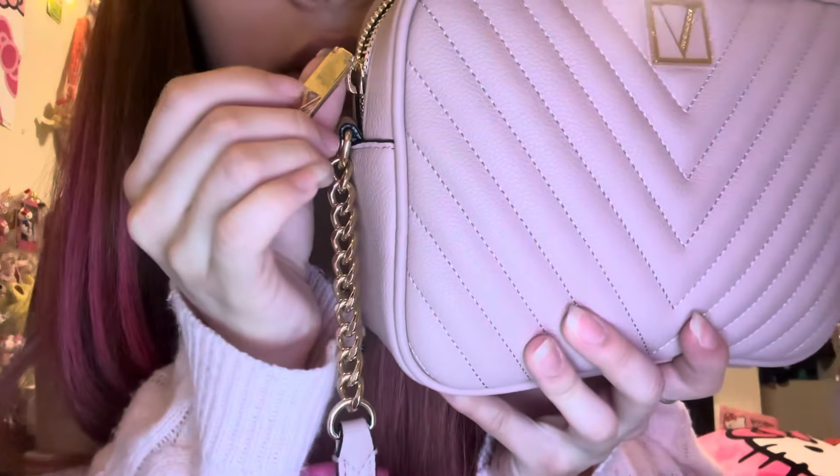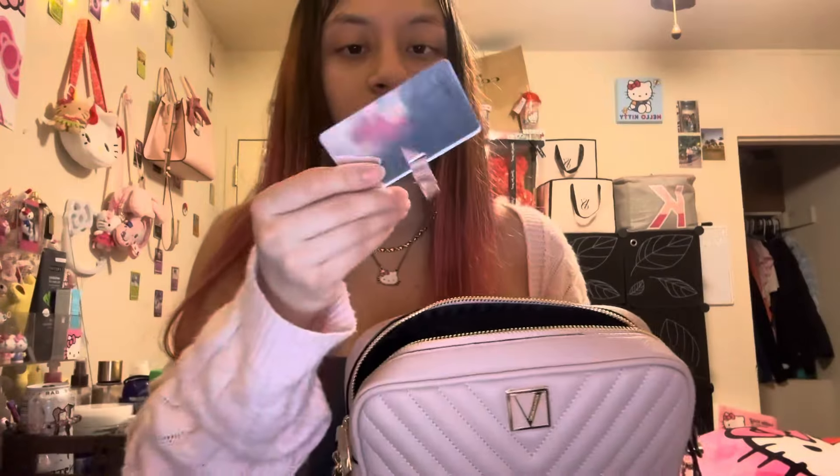Inside my purse, I wish it had two of these but it only has one — it's gold with a little V. There was this thing inside of it and I wasn't sure what it was for. Actually, I did not know this was a mirror! It's actually a mirror — that's so cute! I'm definitely going to be keeping this inside the purse and using it.